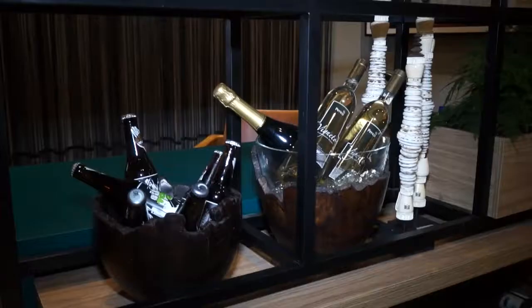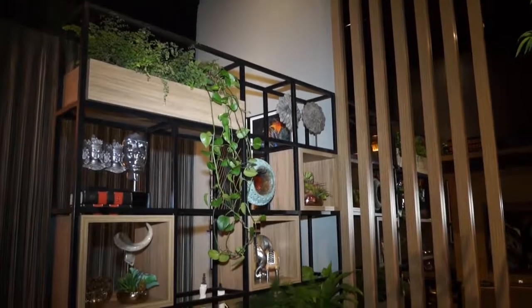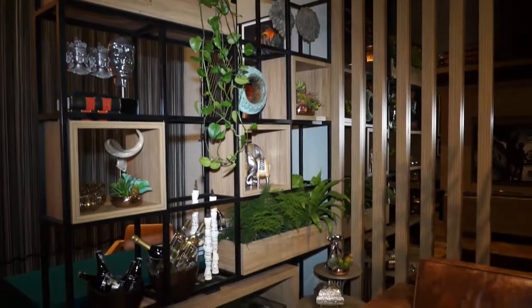I wanted to make a home office that was not only an environment for work, but also to add other functions to the house, where the residents could take advantage of this environment.